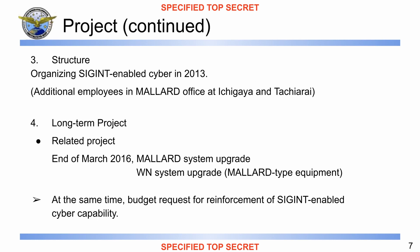Moving next, through the speaker notes: 'Being authorized to organize SIGINT-enabled cyber structure, additional employees are scheduled to be assigned at the Mallard office in Ichigaya and Tatsiari. In long-term perspective, by the end of March 2016, Mallard system upgrade as well as WUN system upgrade — i.e., introduction of Mallard type system — are scheduled. At the same time as these upgrades, we are to make a budget request for reinforcement of SIGINT-enabled cyber capability.' And this covers the future of the project, actually until 2016.